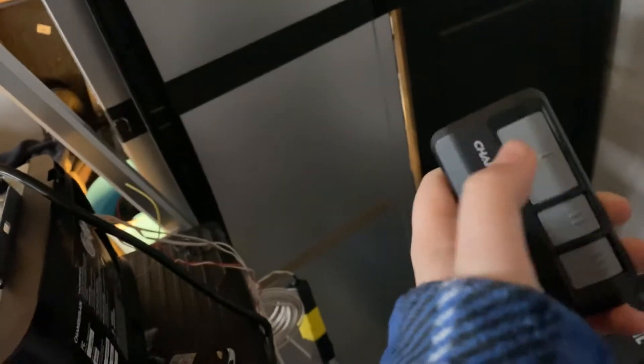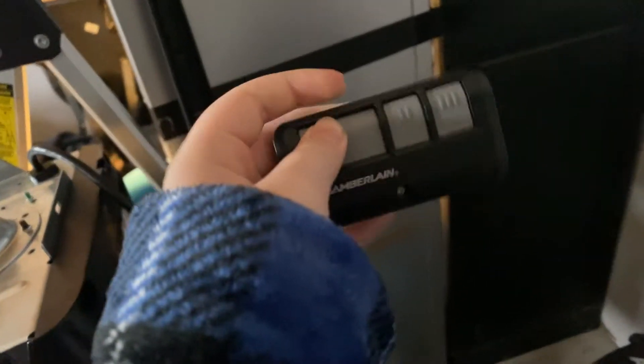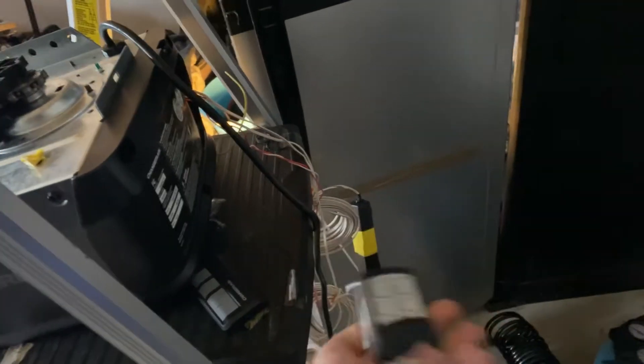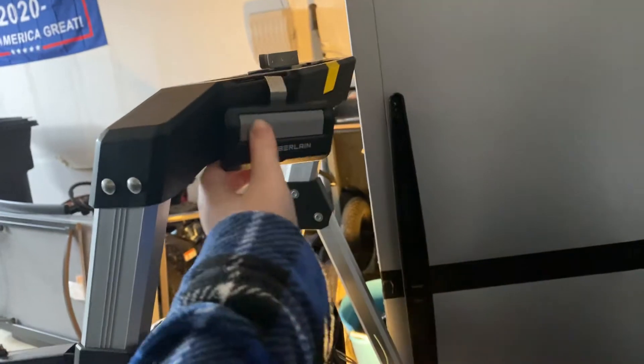I have this remote. This big button does the C205, this does the Whisper Drive. I have my keychain programmed. I used to have this programmed but I erased everything, so this one just goes with the C205.